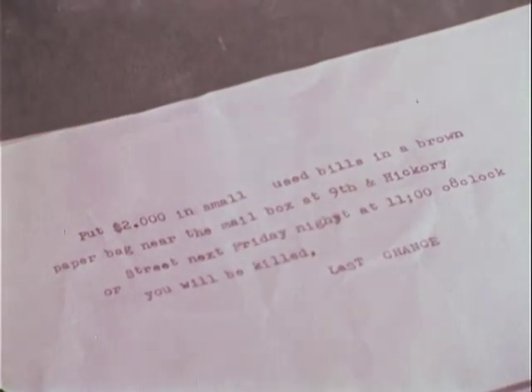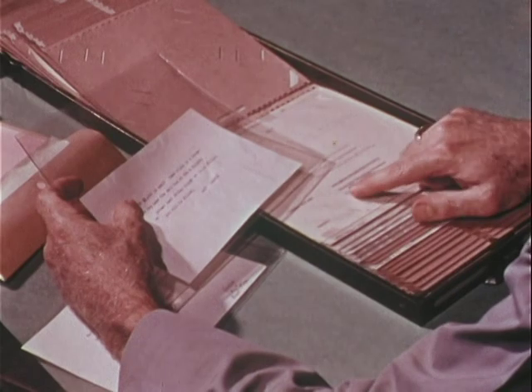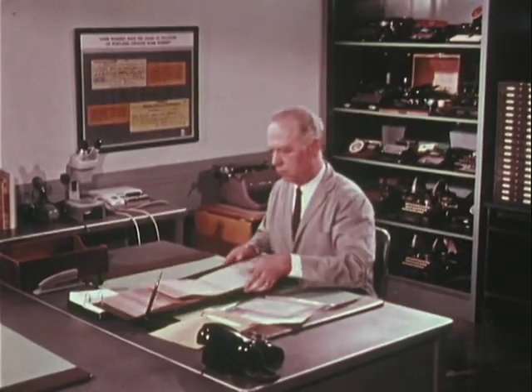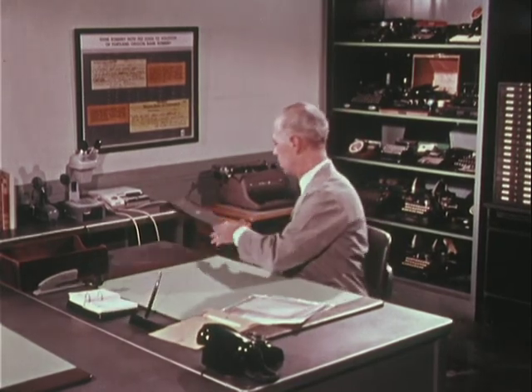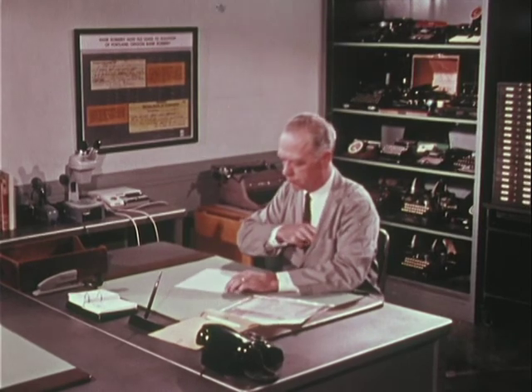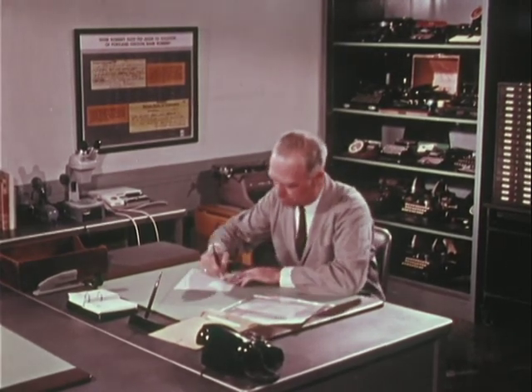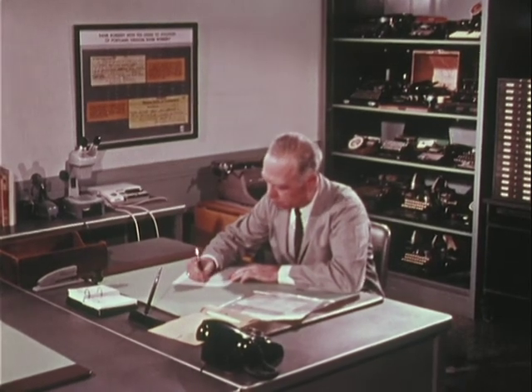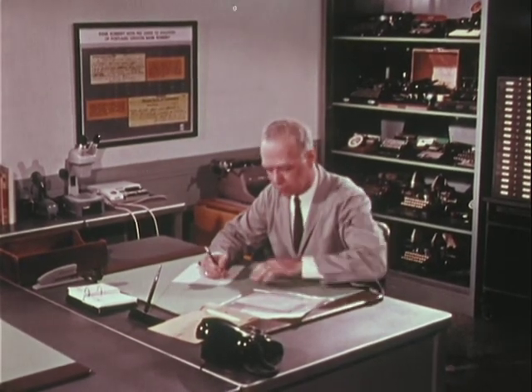It is easily seen that every typewriter develops its own characteristics through use and abuse. After he has noted all the pertinent data from the typewriter standards file, the examiner starts his comparison of the actual extortion note, marked questioned, and the copy typed by the detective on the typewriter available to the suspect, marked known.